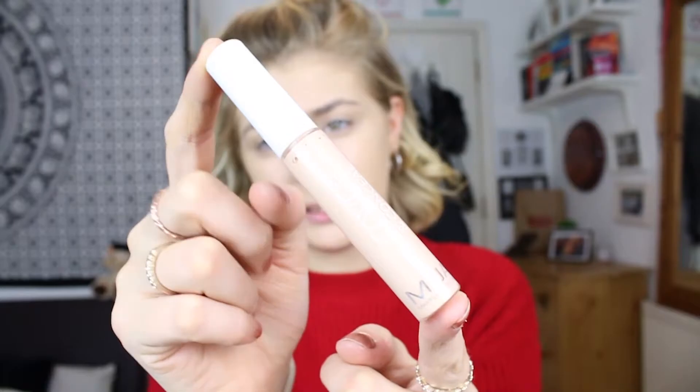Now I'm moving on to concealer - this is the Cover and Conceal Concealer wand. It cost me £1.50 and I got the shade Natural. It's pretty basic in packaging but I really love wand concealers - the application is so good and accurate. The shade is a really really nice concealer shade. It's very creamy, and I'm actually really really impressed by this concealer at £1.50 - the coverage is amazing.